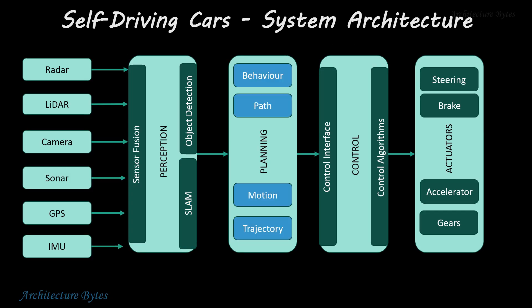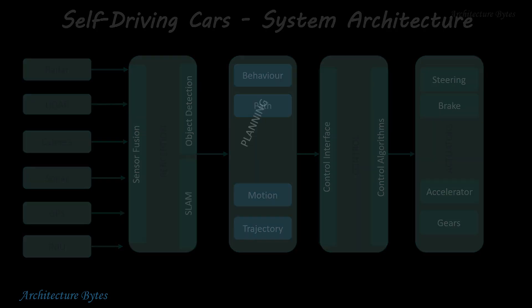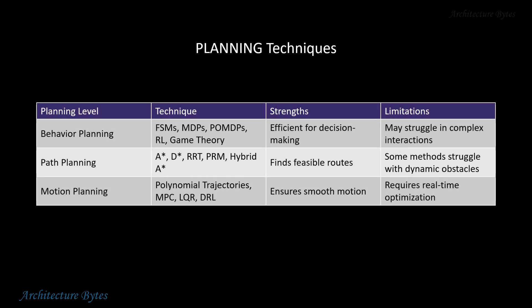Once information about the surrounding environment is available in real time, it's time to plan the path — where behavior, motion, and trajectory are determined with the help of various algorithms or models. A variety of behavior, path, and motion planning techniques are available for this.